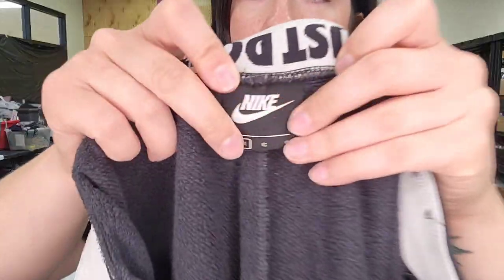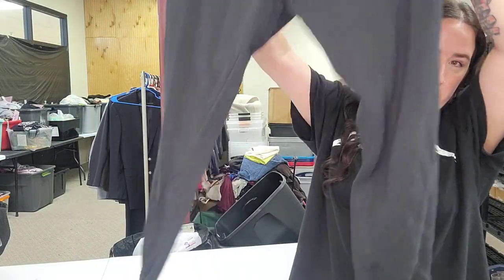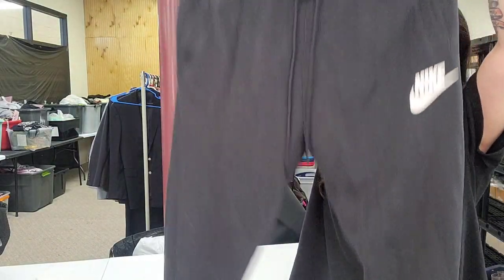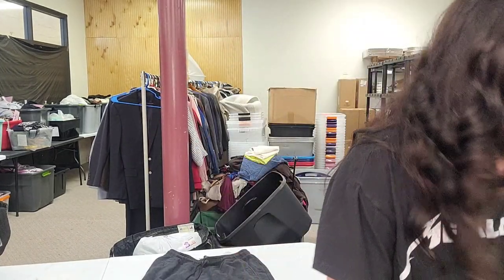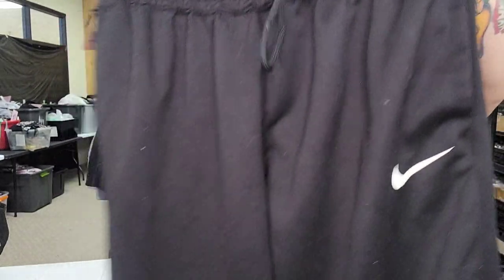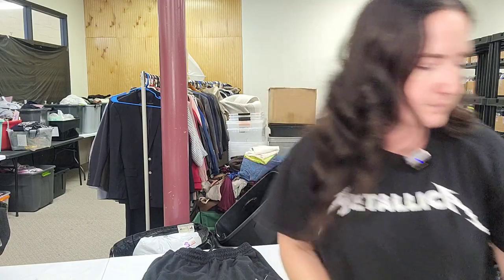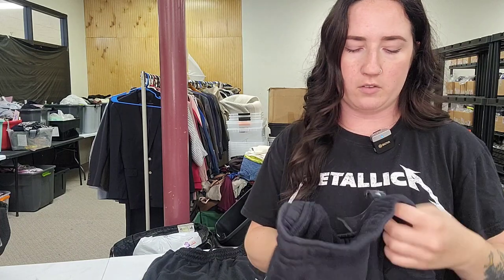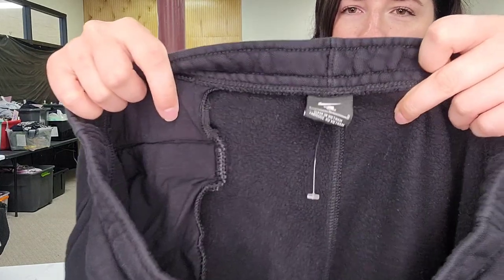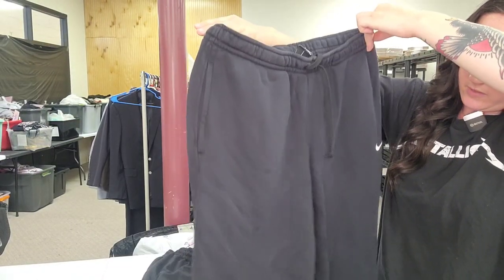Nike size large men's joggers, black — $27 to $28. Also Nike Dri-Fit men's size large sweat pant joggers — same price. And a third pair, fleece lined, size large — these ones are more like sweatpants than joggers.